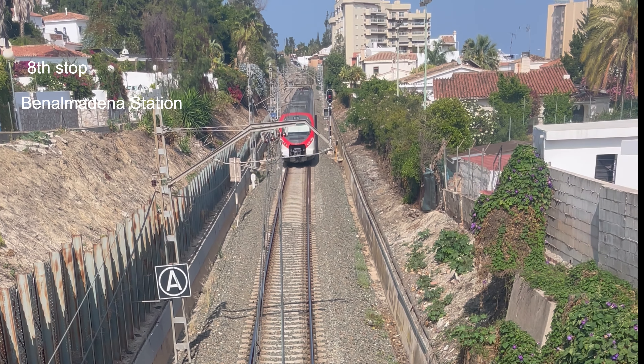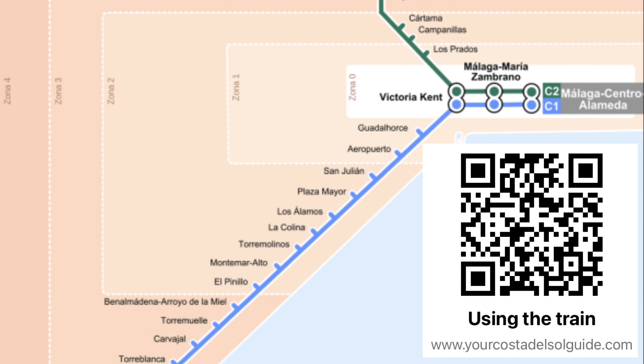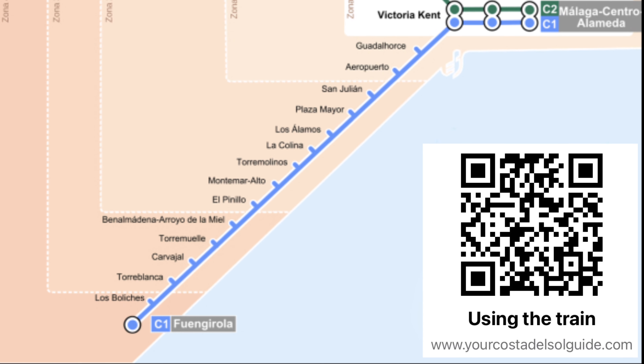To make your journey even smoother, check out my video guides for using the C1 train and my website for station locations, directions, and timetables. It'll save you time, money, and put the beautiful Costa del Sol within easy reach. So, let's have a look at the location of this hotel.